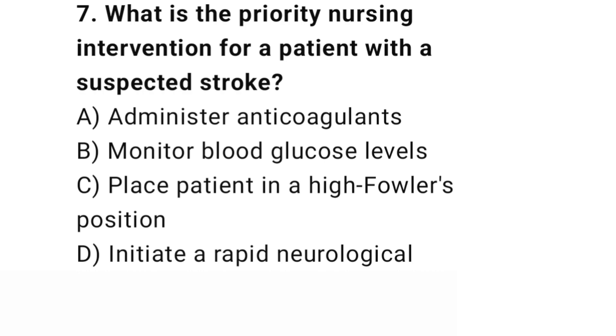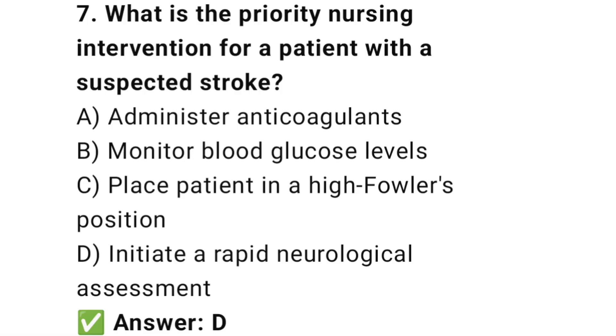Question number 7. What is the priority nursing intervention for a patient with a suspected stroke? The right answer is D: Initiate a rapid neurological assessment. A rapid neurological assessment helps determine treatment options for stroke.